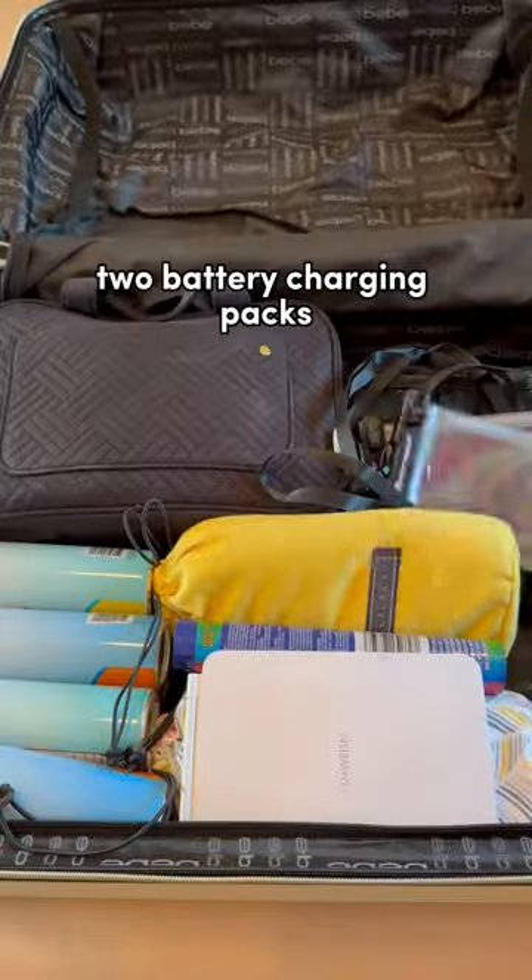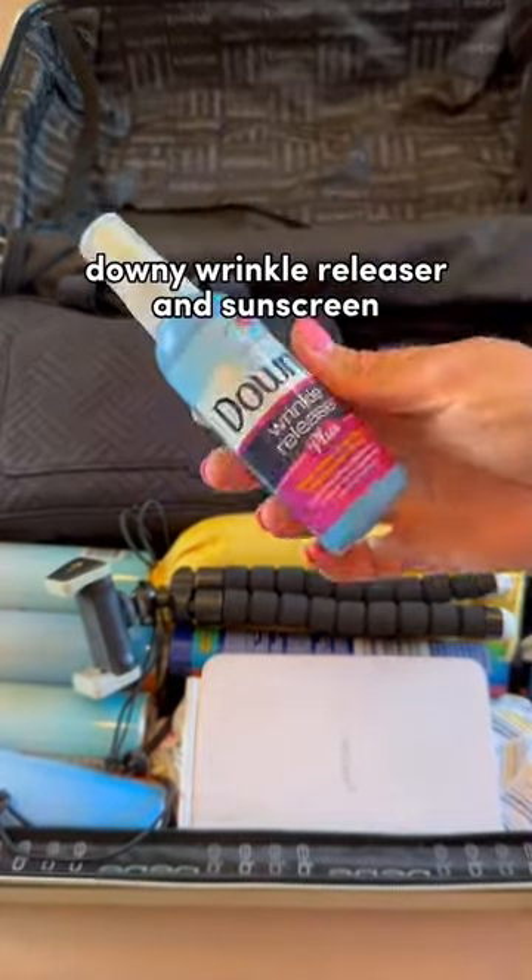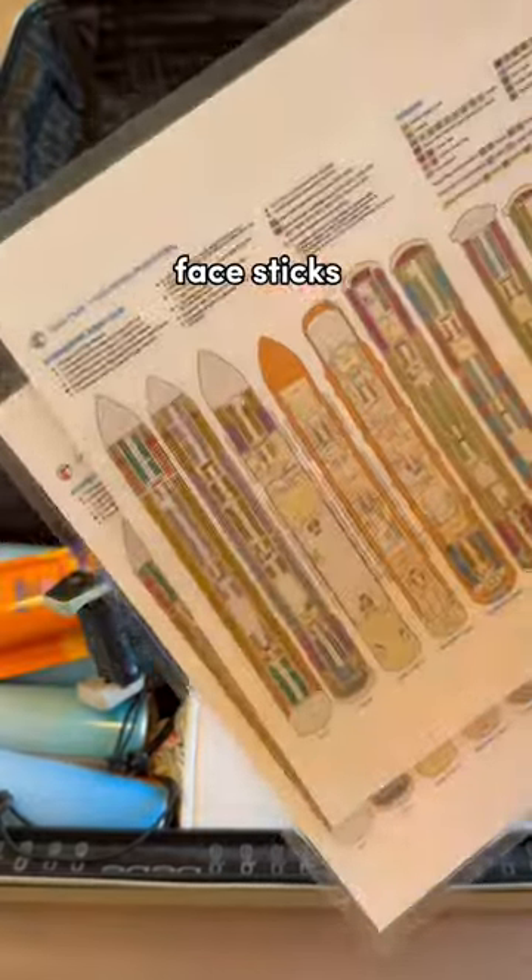Two battery charging packs and a tripod. Travel size shaving cream, Downy wrinkle releaser, and sunscreen face sticks.